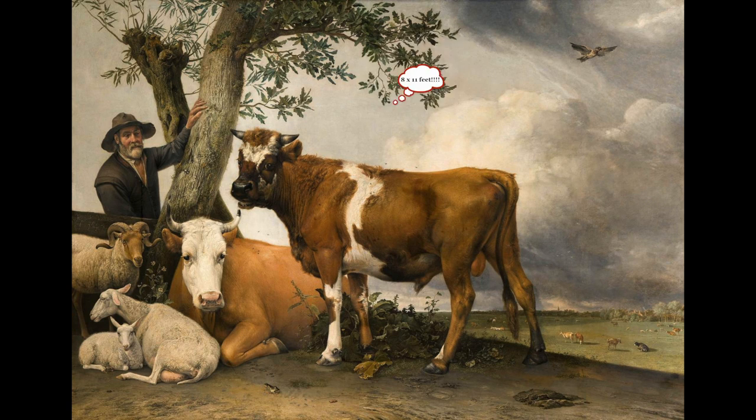The massive 8 by 11 foot oil painting features similar characteristics to the Piebald Horse. It was completed in 1647 when Potter was just 22 years old.